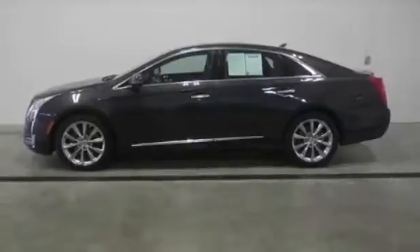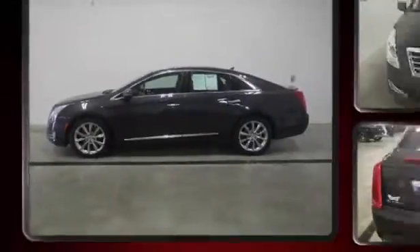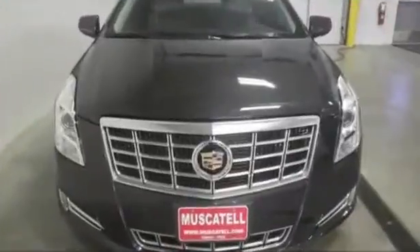The 2014 Cadillac XTS, with just over 20,000 miles on the odometer. This four-door sedan prioritizes comfort, safety, and convenience.